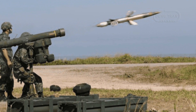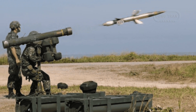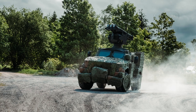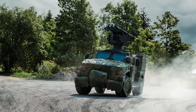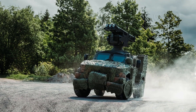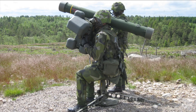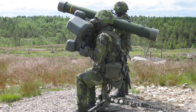The RBS70NG, a man-portable air defense system, represents a significant leap in air defense technology. Designed and manufactured by the Swedish company Saab, this advanced system was introduced in 2011 by Saab Bofors Dynamics. The RBS70NG boasts a range of upgrades.